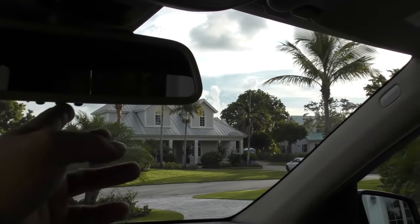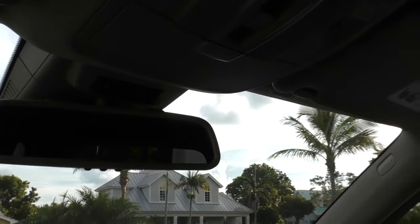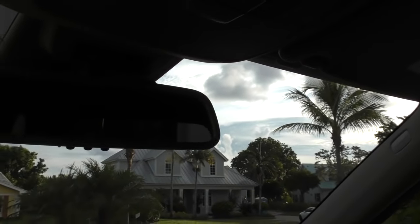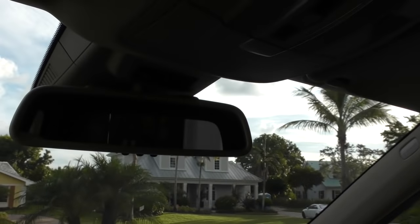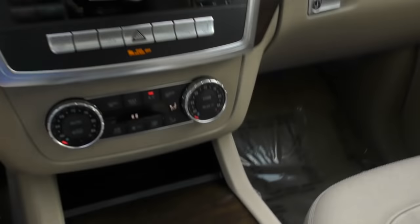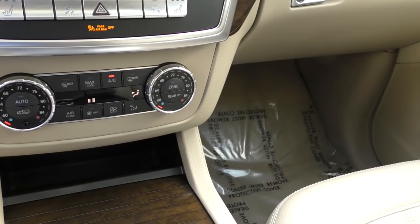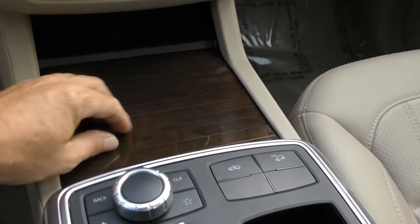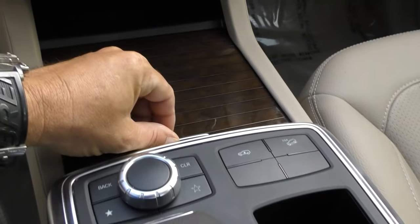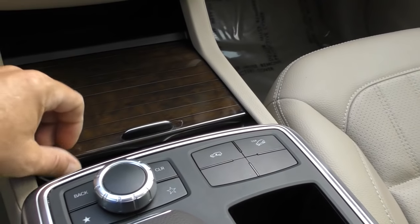Up here you've got a self-dimming rear view mirror with your HomeLink garage door. Mercedes-Benz M-Brace stuff - if you have car trouble, you press that and they'll get your roadside assistance. If you're lost at sea, hit the SOS button and they'll send out a ship. Down here you've got your dual-side climate control - zone one, zone two, make everybody happy. You've got a little bin to put stuff down there. This is a very classic Mercedes - the genuine wood roller bins. In the old cars they always broke, but they were nice when they worked. Hopefully this one's made better.